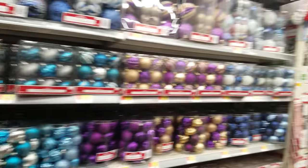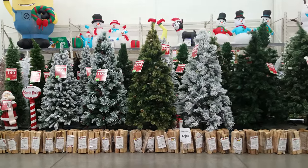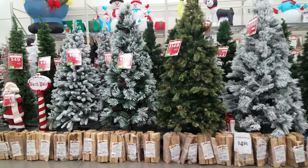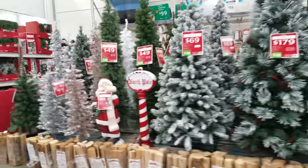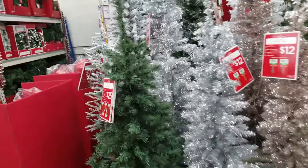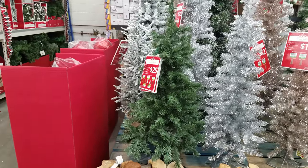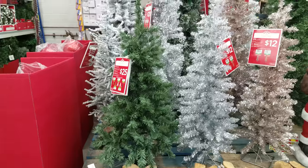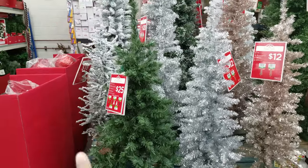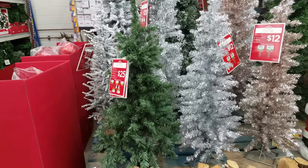Look at all those Christmas trees over there — some are going to be pricey and some are not. Let's see if we can find the cheapest one. The mini trees I've been seeing have been very expensive. This mini tree right here is $25. Michael's had a mini tree for $43, but actually I was just at Home Depot and they have a mini tree like this for $16.